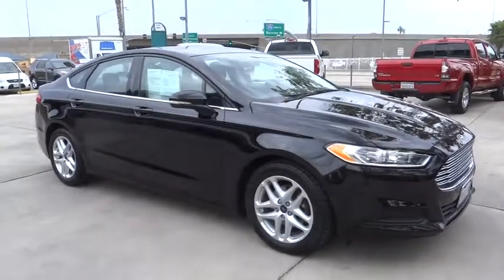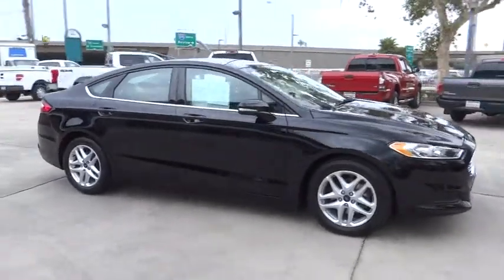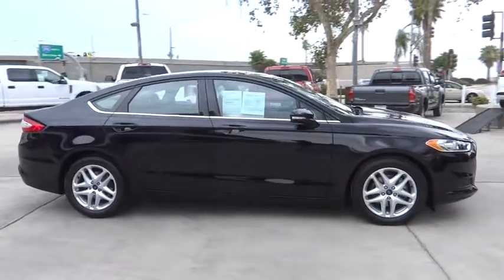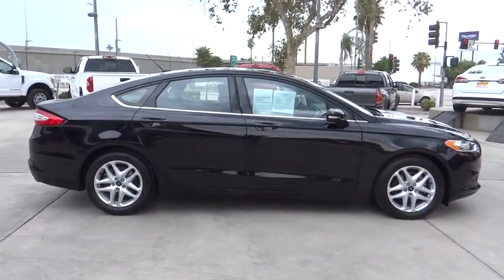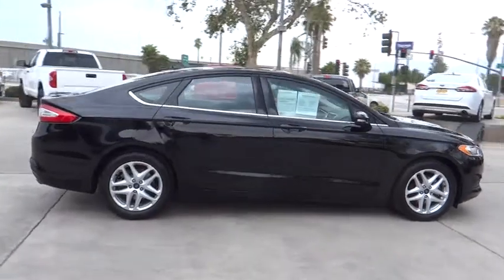A 2016 Ford Fusion. You can have both impressive power and great economy in a Fusion. This vehicle has less than 50,000 miles. Here are some of this vehicle's great options.